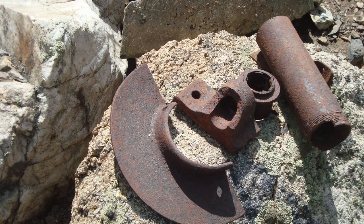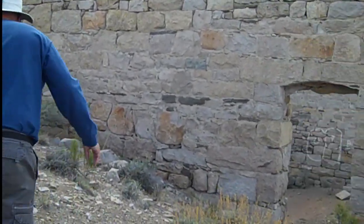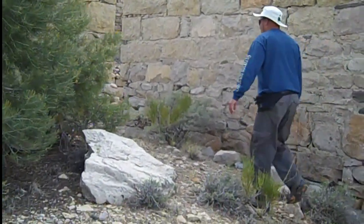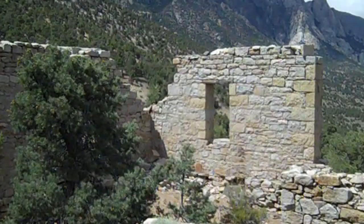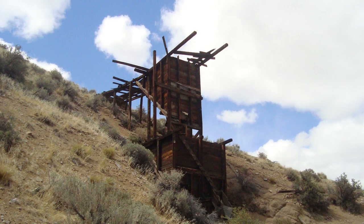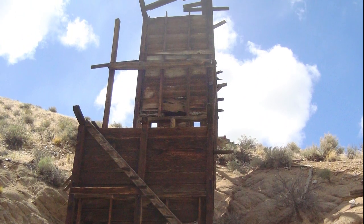One final attempt was made to mine here between 1937 and 1941 when the giant claim was mined. It produced only $12,000 in ore. At that time, Park Canyon was abandoned for good. In this area you can see some of the remains from the mines — maybe like the ore chutes.